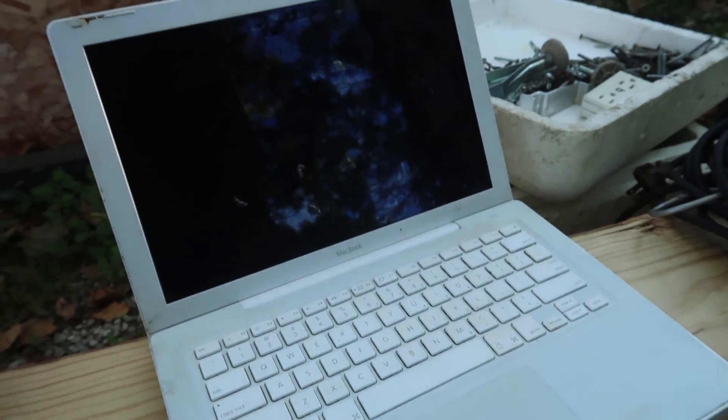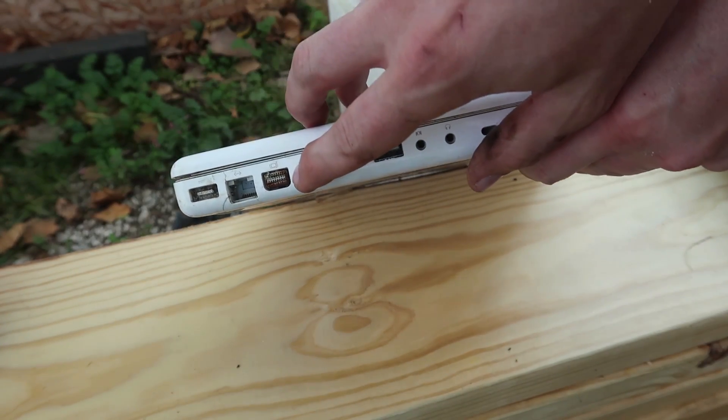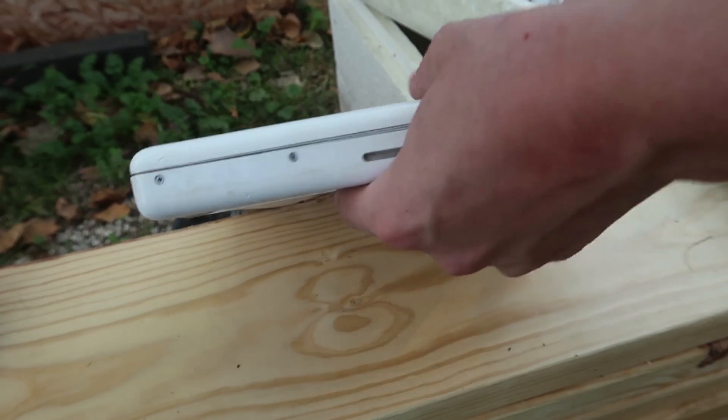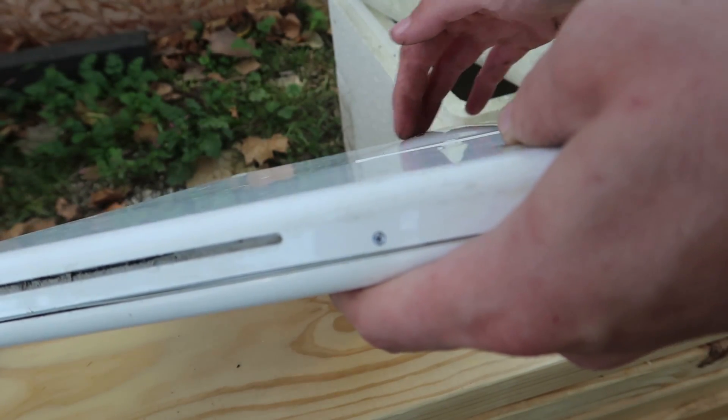I got this MacBook for almost free. It's very, very, very rusted up and all sorts of messed up — like the DisplayPort's all rusted up. Yeah, it looks in pretty bad condition. And look at that battery — oh my god, that's horrible.